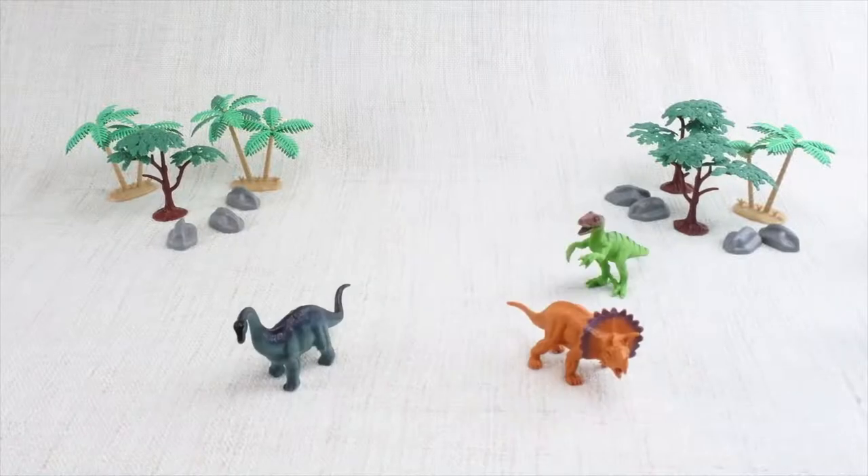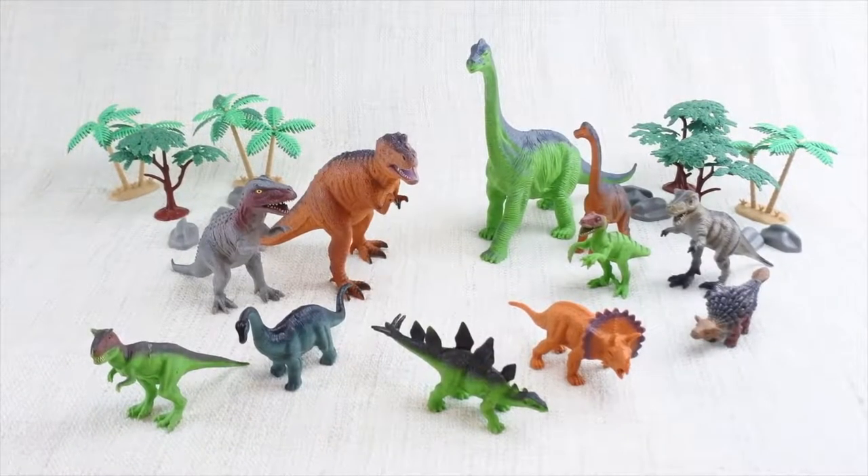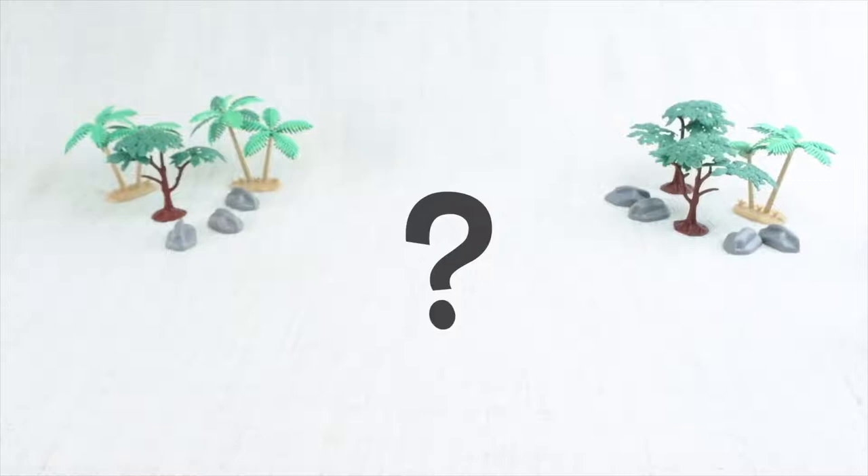Today we're going to learn about dinosaurs. Dinosaurs were alive a long, long time ago, way before any humans were born. Who do we have with us today?